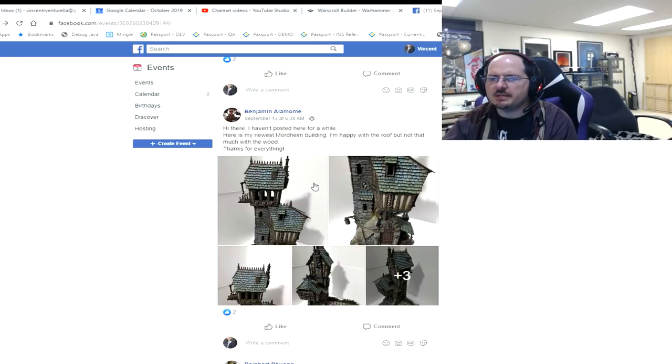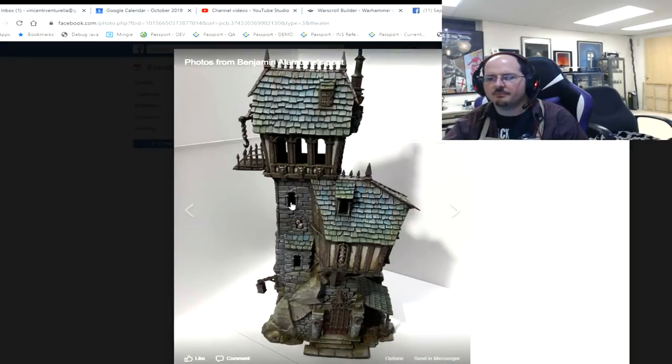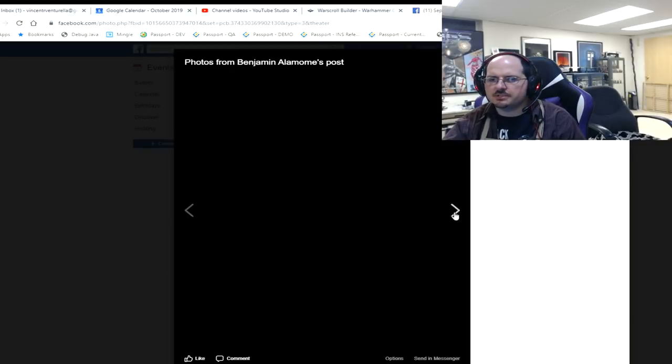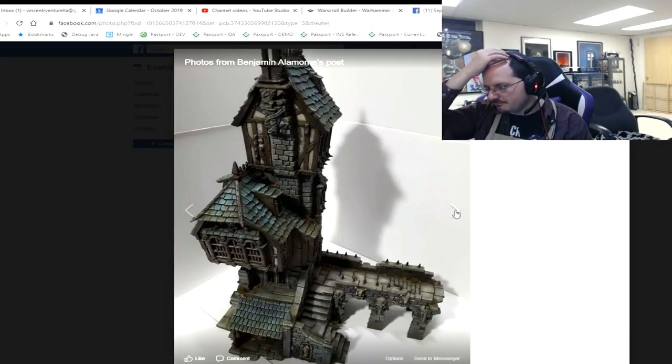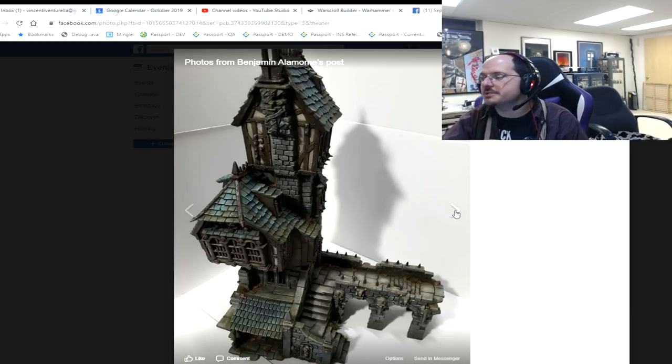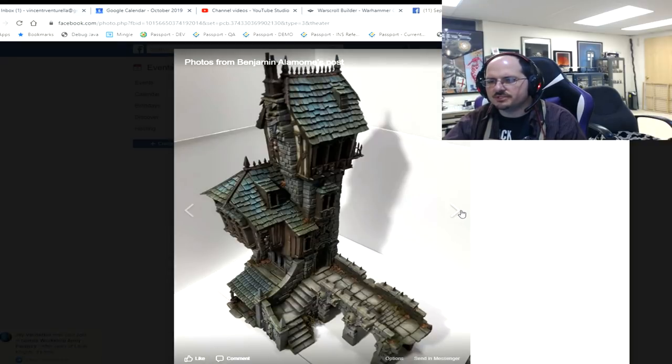Benjamin brings us a big Mordheim building — excellent. He wasn't happy with the wood, so let's talk about wood. When you've got wood like this, the idea of painting individual striations is mind-numbingly insane. My advice is lots more careful dry brushing when you're in the wood phase, then application of washes of different colors and types — go through different brown tones, use ivory, use gray, work some purples and greens into the wood. That will create a lot more interest and variation.